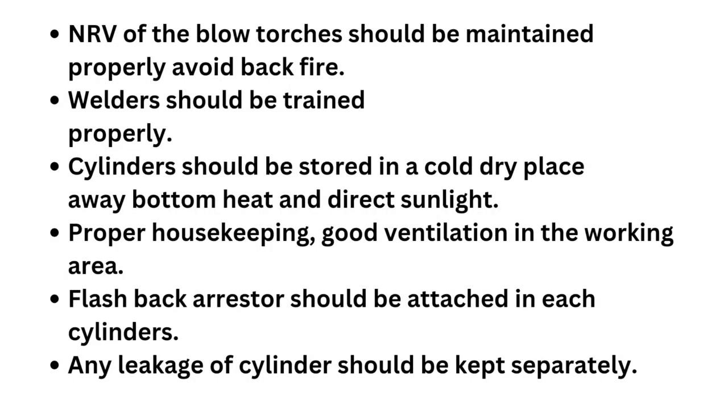Welders should be trained properly. Cylinders should be stored in a cold dry place, away from heat and direct sunlight. Proper housekeeping. Good ventilation in the working area. Flashback arrestor should be attached to each cylinder. Any leaking cylinder should be kept separately.